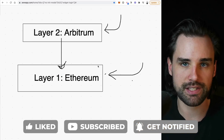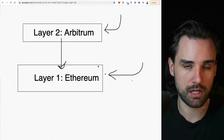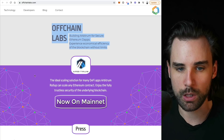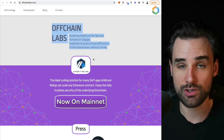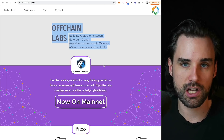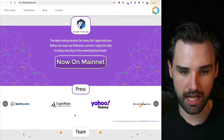There are multiple competitors in the space working on different layer two scaling solutions, specifically for optimistic rollups, as well as zero knowledge-based rollups. But Arbitrum is one of the leaders in this space working on this optimistic rollups-based solution for scaling Ethereum, and it has a ton of promise because a lot of different applications are already starting to launch on top of it. It was actually the first layer two scaling solution to hit the mainnet, so it has a ton of momentum, strong community support, and strong development behind it.